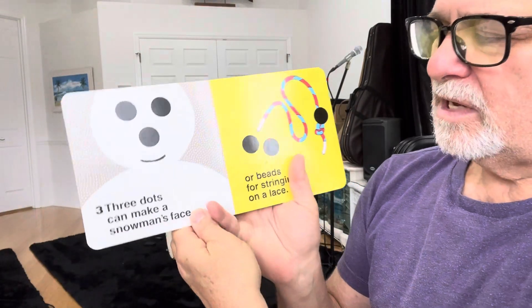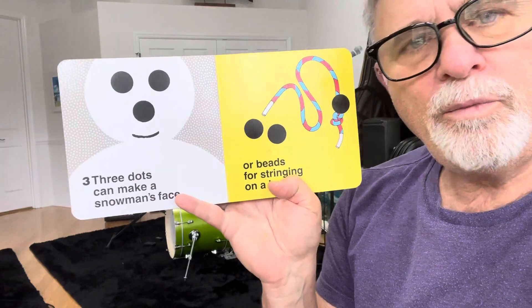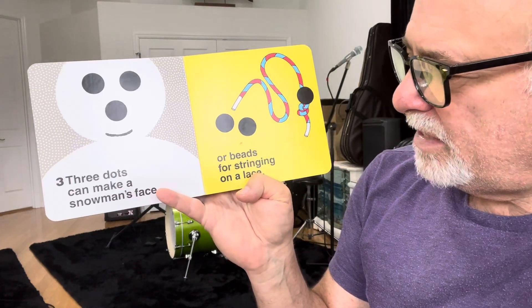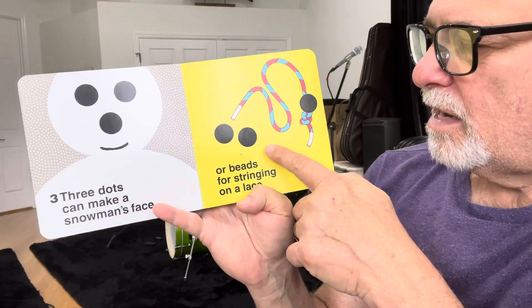Three dots can make a snow person's face, or beads for stringing on a lace.